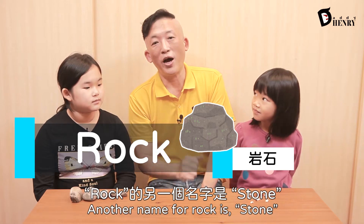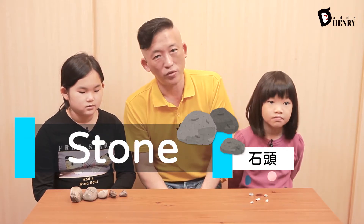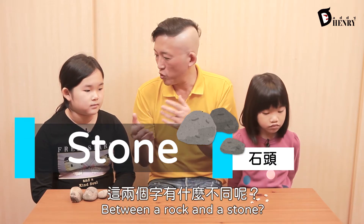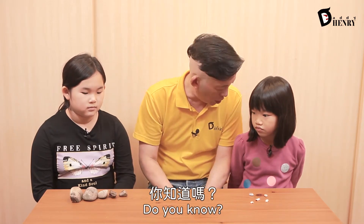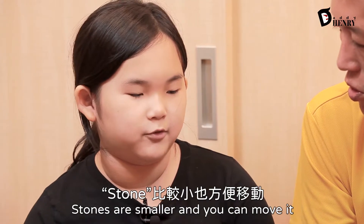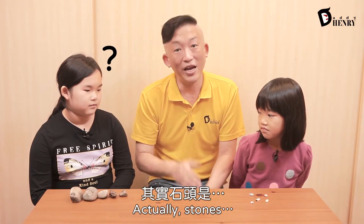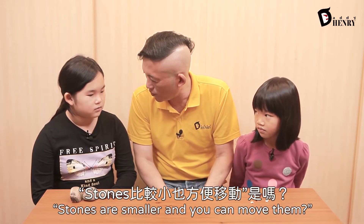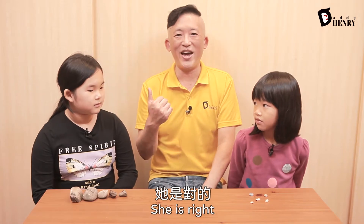Another name for rocks is stone. Everyone, please say stone. Stone. Stone. Now, what is the difference between a rock and a stone? Do you know? Stones are smaller and you can move them. It's the other way around. Actually — wait, did you say stones are smaller and you can move them? Yeah. Okay, she is right, I am wrong.